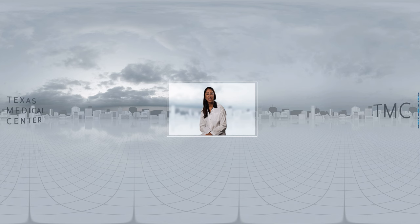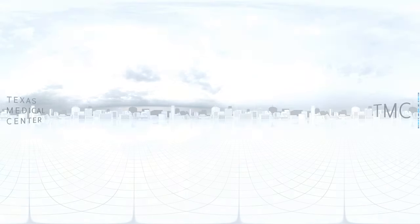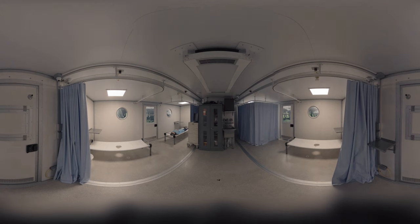Hi, I'm Dr. Sharmila Anandasabhapathy, and I'm the Vice President of Baylor Global Initiatives and Director of the Global Innovation Center at Baylor College of Medicine. Our smart pods are low-cost, deployable field hospitals with all of the advantages of a modern hospital.